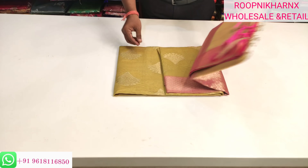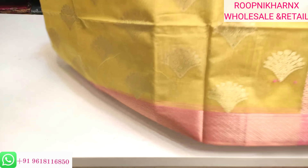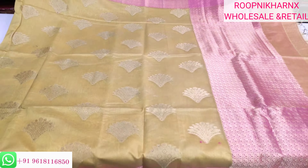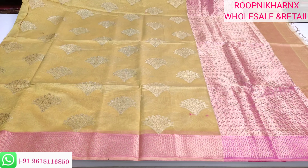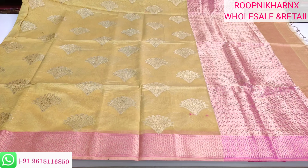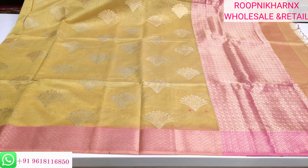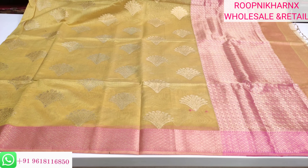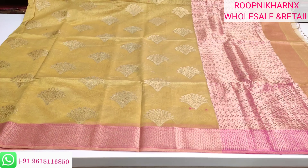Here is saree number 1 — mehndi green in colour combination with pink colour contrast pallu, blouse, and border, which is totally covered with gold jari weaving work on the saree as well as on the border and pallu. We are having tassels on the pallu side. The mehndi green colour and gold jari weaving work looks very beautiful, and the contrast pallu and border are also covered with gold jari weaving work.